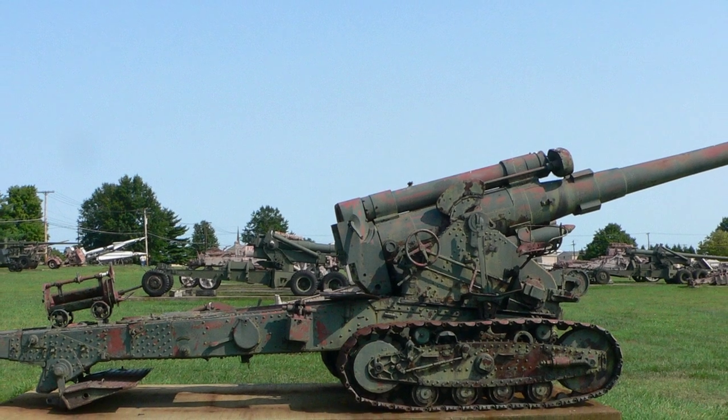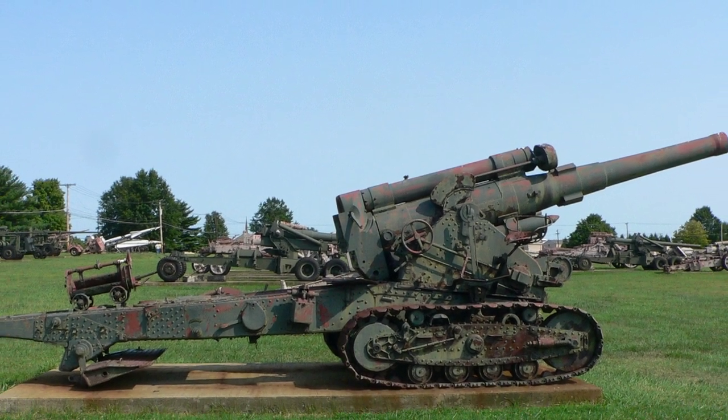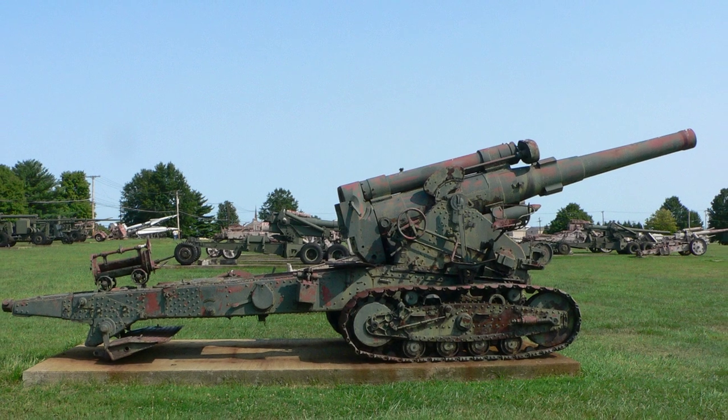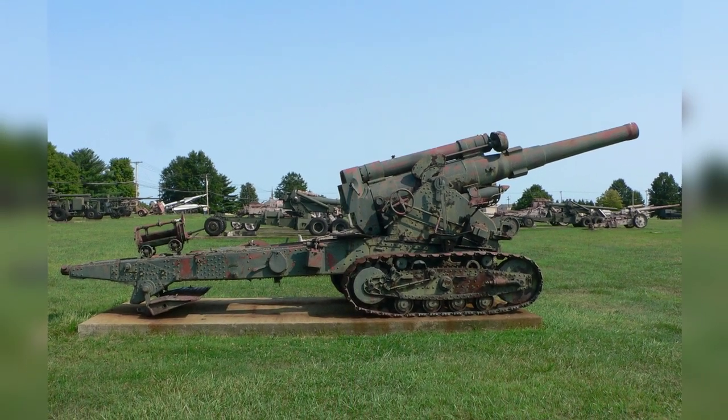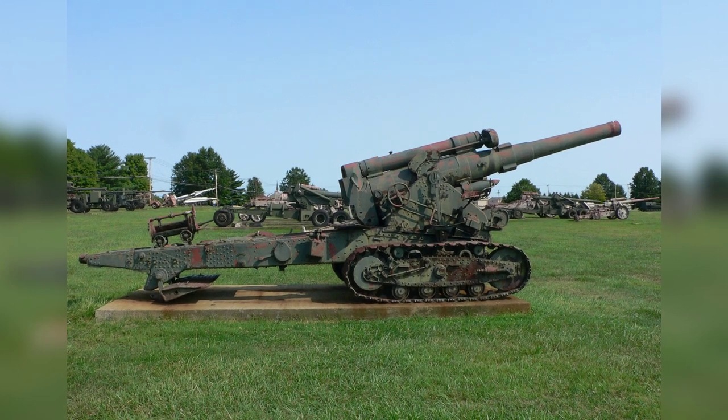A photo of a Soviet 203 mm howitzer M-1931 B4 field gun being exhibited at the U.S. Army Ordnance Museum in Maryland, United States, was taken on August 14, 2007.